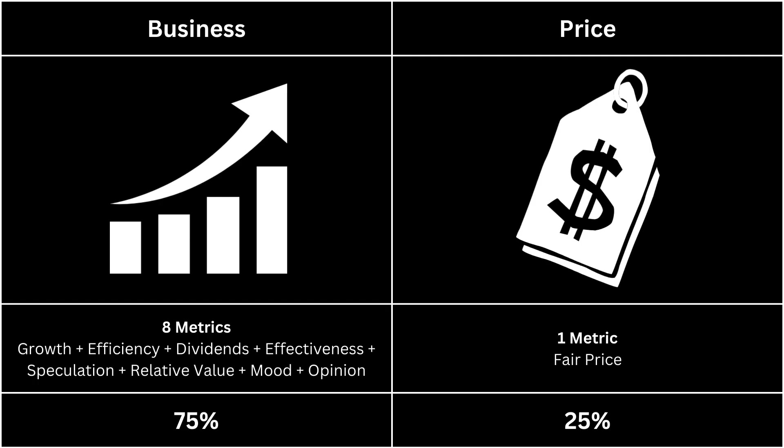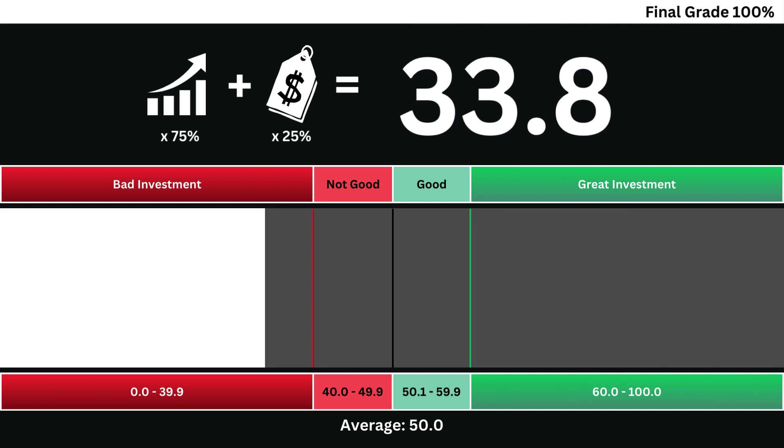Finally, we're going to put the company's business and price grades together to get our final grade. Displayed here is the ultimate grade for our company, assessed on a scale from 0 to 100. Any grade below 50 suggests it's not currently advisable for investment, while a grade above 50 indicates it merits consideration. It's crucial to bear in mind that external news can significantly impact circumstances, and this analysis provides insight into the company itself rather than the external noise surrounding it.